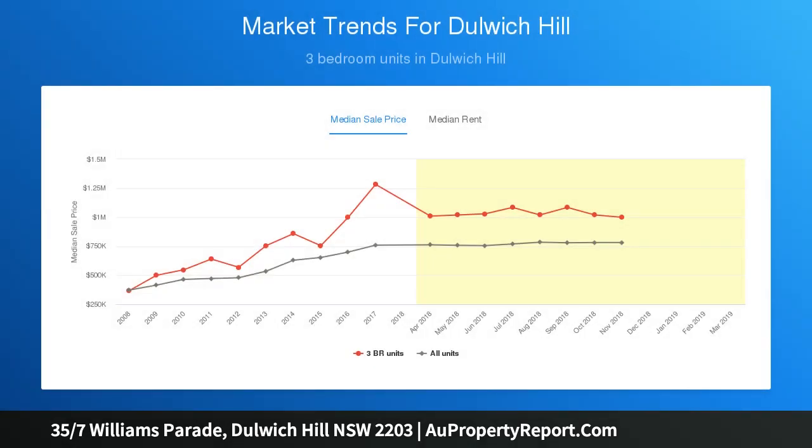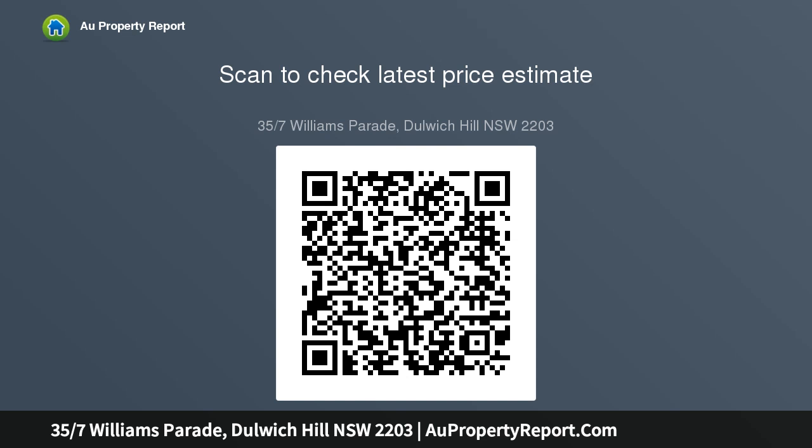It enjoys a prime position on the top floor of a popular lifestyle enclave where three bedroom layouts rarely become available. Skylights, lush views of cool grounds, modern granite kitchen, second balcony, master retreat, and plenty of storage are some of the many valuable attributes that give this apartment the edge. It's an easy walk to Arlington.